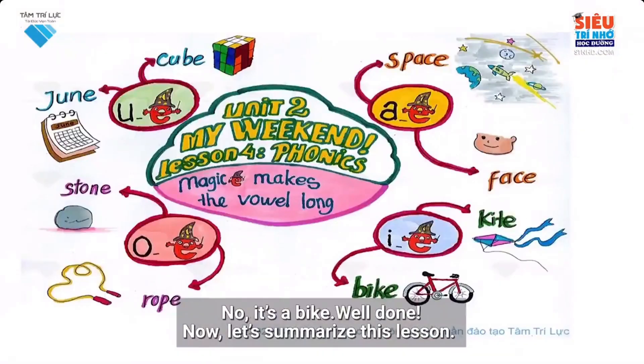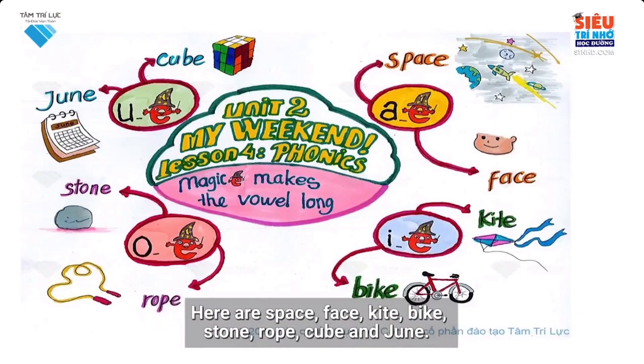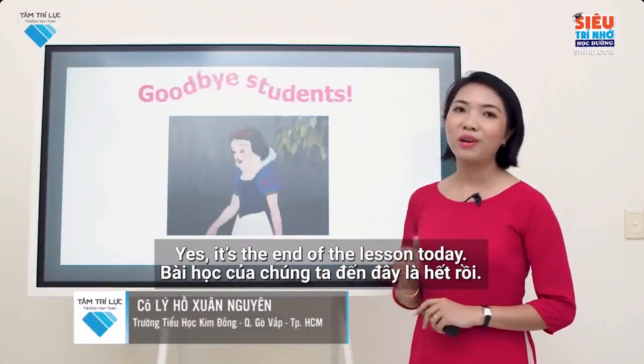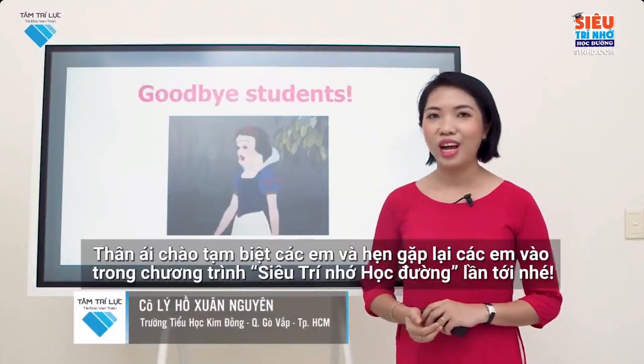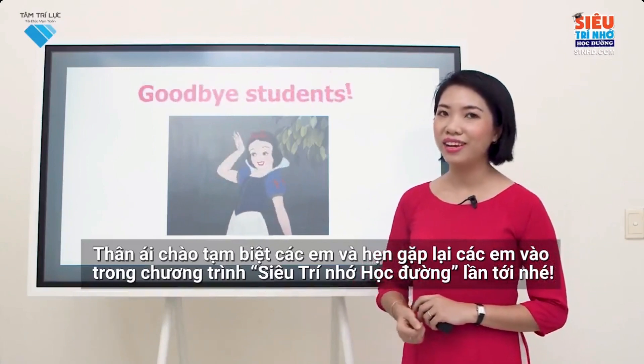Now, let's summarize this lesson. Today we learned about the magic E. Magic E makes the vowels long. Here are space, face, kite, bike, stone, rope, cube, and June. Yes, it's the end of the lesson today. Our lesson is finished. Goodbye and see you again in the next lesson of the Super Memory for Schools program. Goodbye!